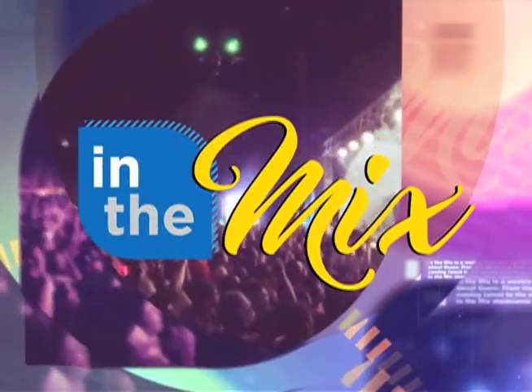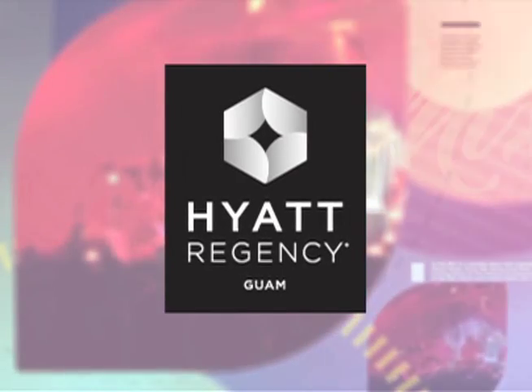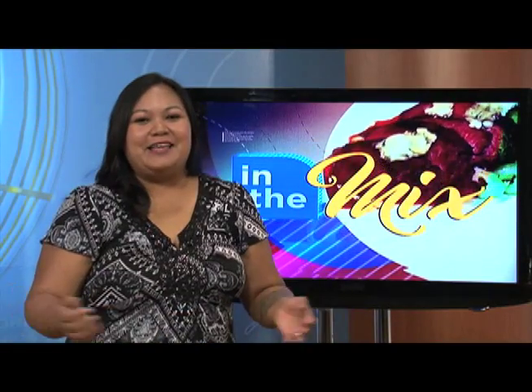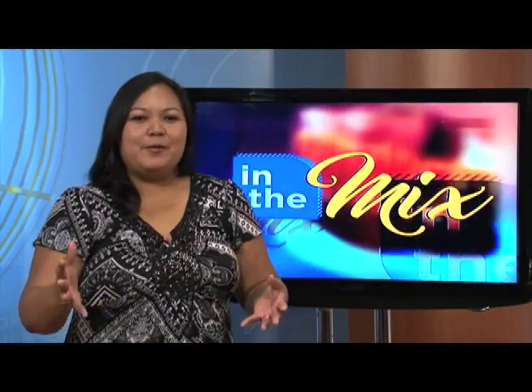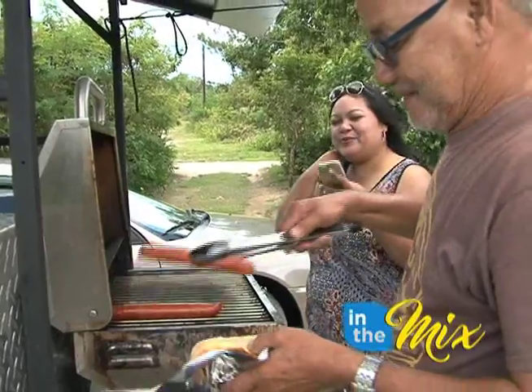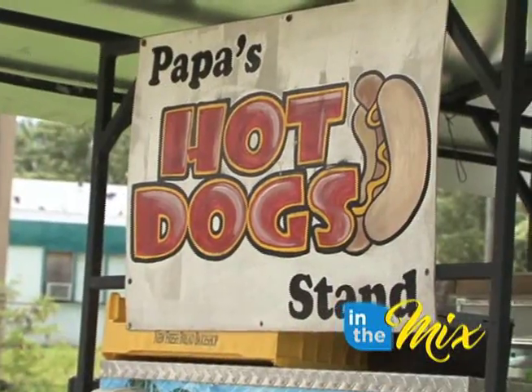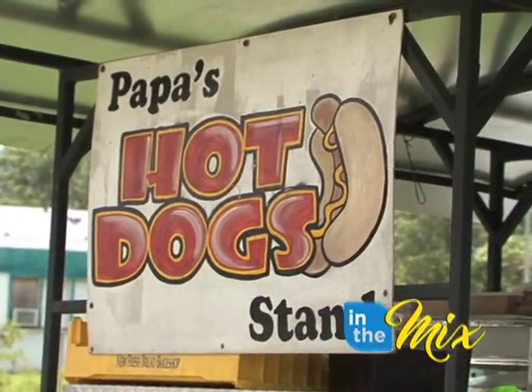The Mix is presented by Hyatt Regency Guam Cafe Kitchen, now open daily for breakfast, lunch, and dinner. Welcome back — if you're looking for a place to eat, whether it's a lunch break or you're craving hot dogs, the place to go is in Jigo: Papa's Hot Dog Stand. Tasty hot dogs served up with a smile is what you'll get there.